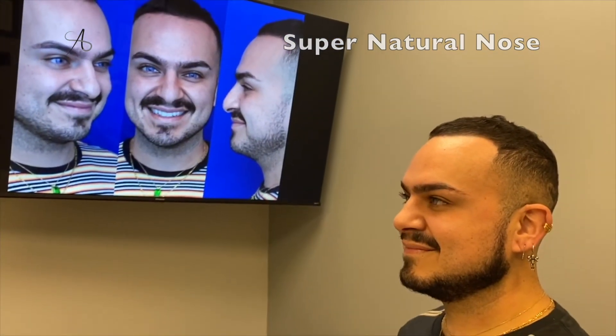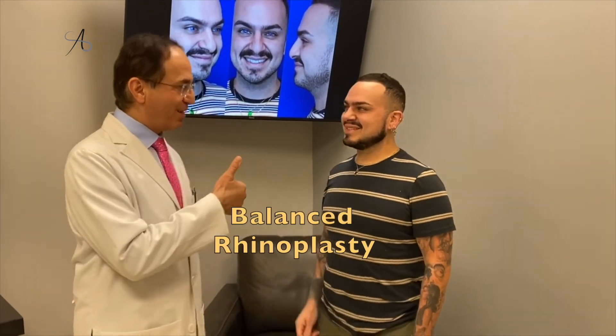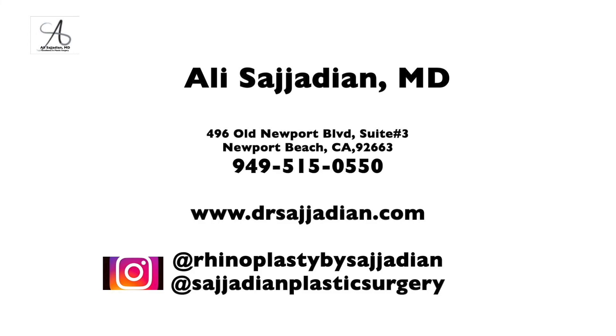You can see a nice profile compared to before — it looks super natural. I'm excited. It's seven months and it's going to keep getting better. Thank you so much! My pleasure.